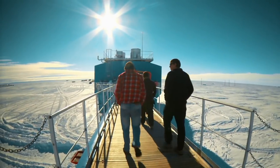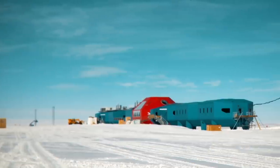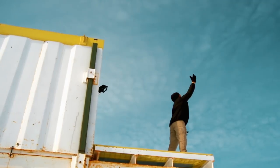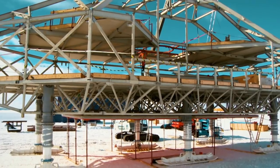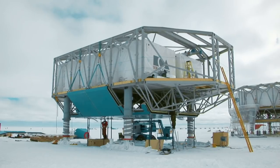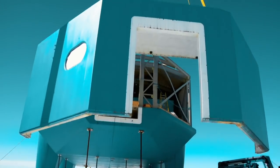This ingenious series of rugged pods uses train and space shuttle technology so that top scientists can study our planet's atmosphere all year round. But designing something that could be built on a slab of ice 10,000 miles from home was a massive challenge.